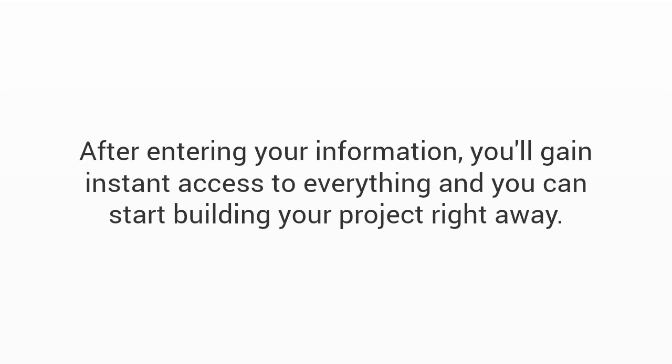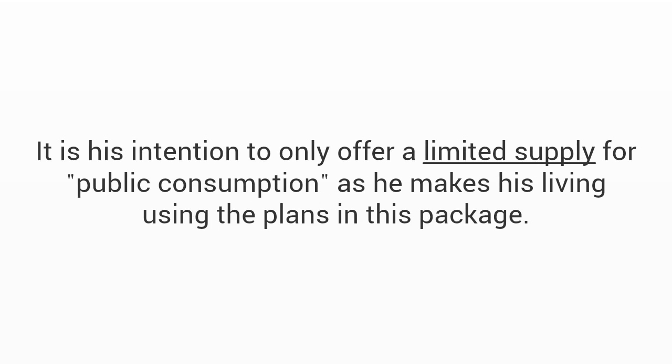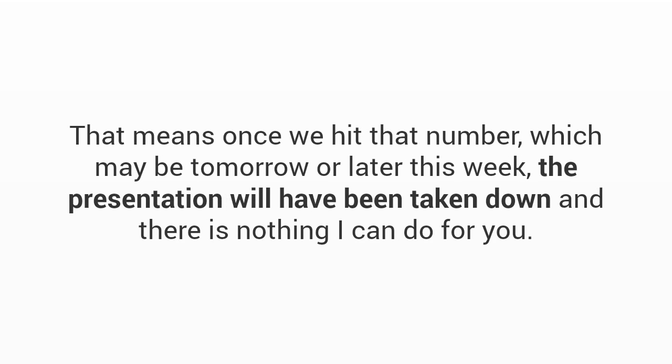All you have to do is click the big add-to-cart button below. As soon as you click, it'll take you to a secure checkout page. After entering your information you'll gain instant access to everything and can start building right away. From day one when John and I created this package, we decided to limit how many people we give this away to. John made me agree to cap the total number of copies we sell to 20,000 — and at the moment we've sold 19,753.